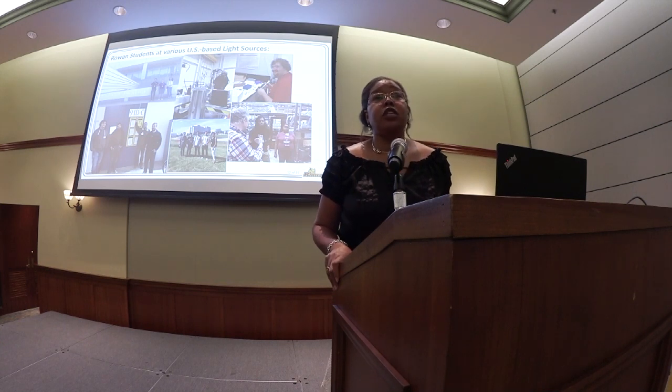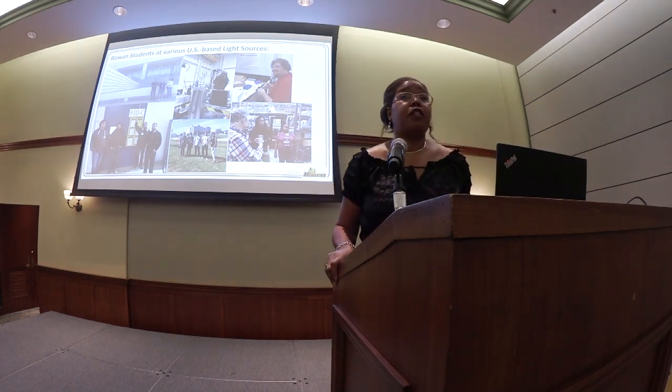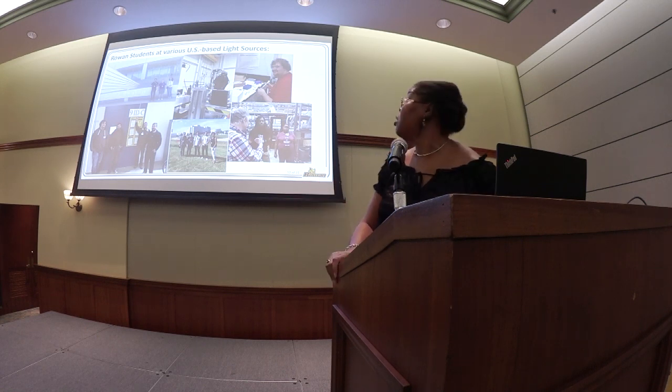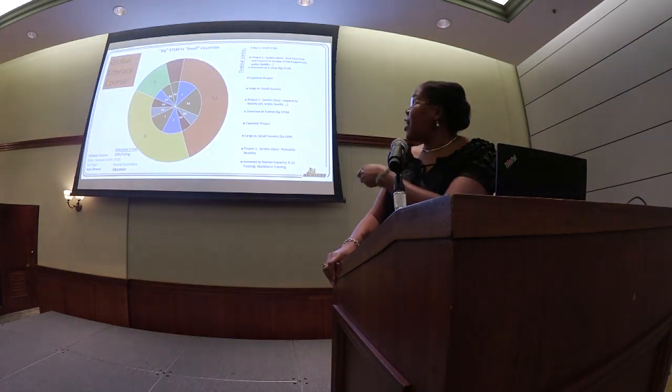I've been taking Rowan students to light sources for many years now. These are just some of the photos — the students do their own research. We study our own samples that we prepare here at Rowan, in addition to measuring for the SPARK initiative. They're having fun.